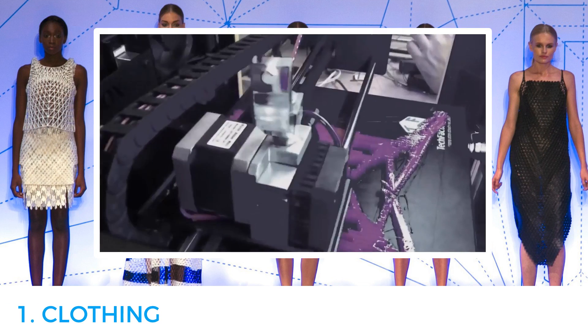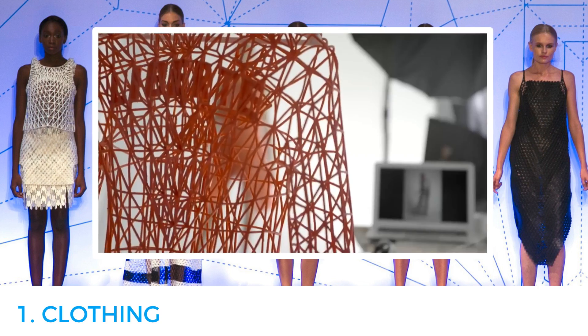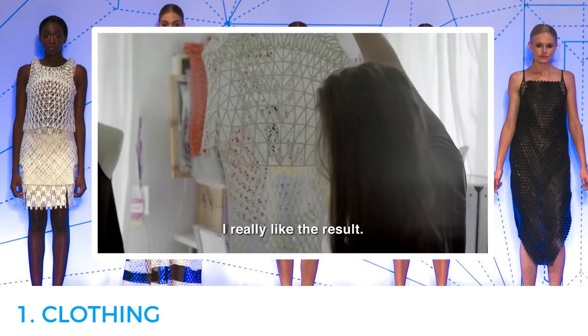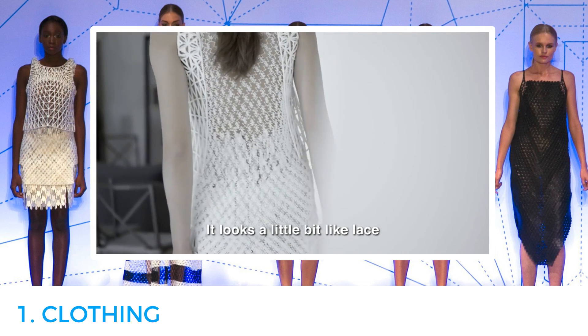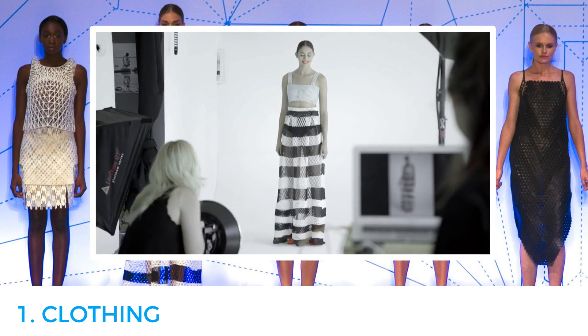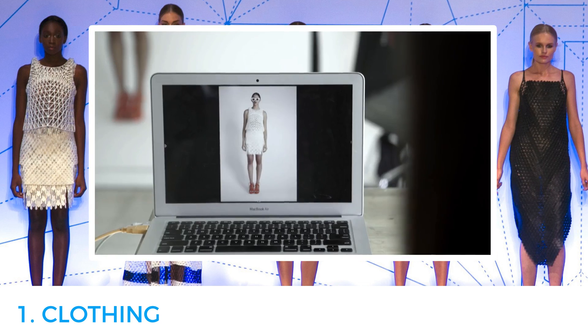Number one: clothing. Danit Peleg, a fashion student, has created an entire collection from a 3D material called Filoflex, which gives the clothing a bouncy and soft mesh effect look. Peleg's triangular shaped see-through clothing was inspired by Delacroix's Liberté Leading the People painting.